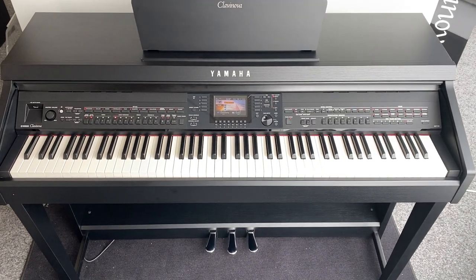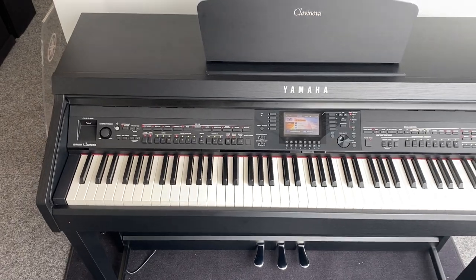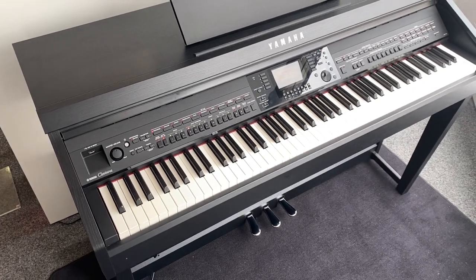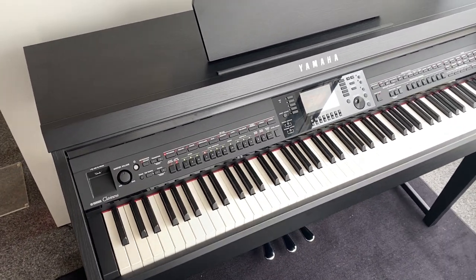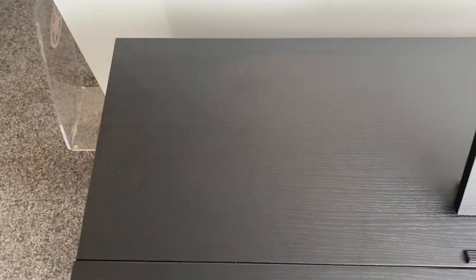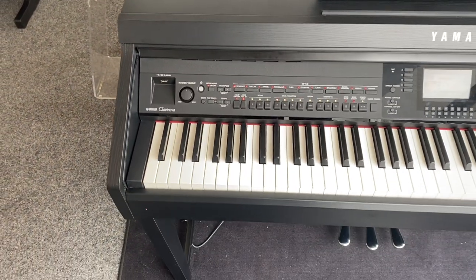Hello, I'm Kevin from Rumor's Music. I'm just going to show you a little video of the condition of this used Yamaha CVP 701. It's in near perfect condition — well, almost, apart from just very faint white specks. You can see them if you zoom in close to that left hand corner, but if you come further out you literally can't see them.